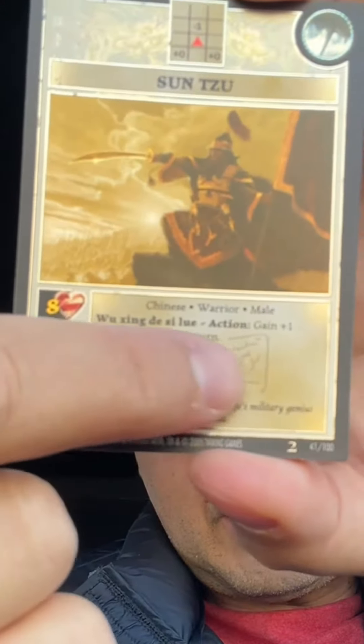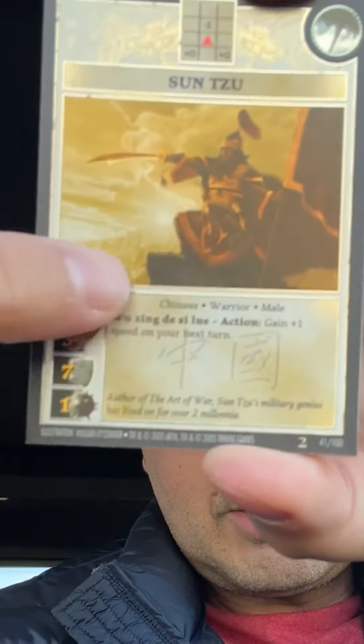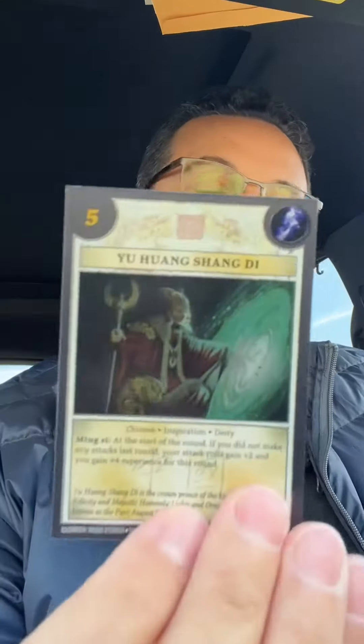In the Sun Tzu pack we have Sun Tzu. I really like this subtlety they put into the text box here. Yu Wang Sang Di, Ngu Gong, Shan Wan Ye — I think I'm pronouncing that wrong, please let me know if I am — and Bing Fa.